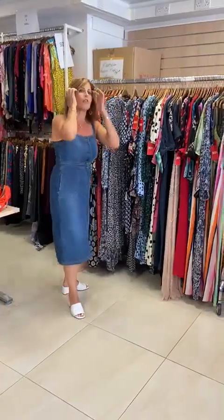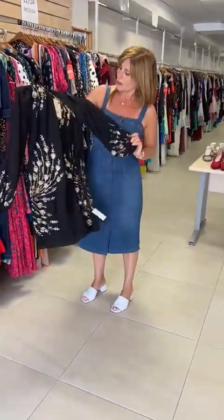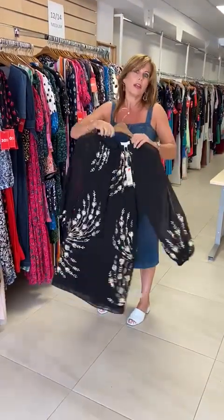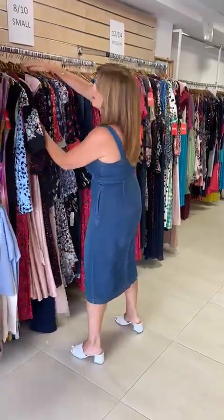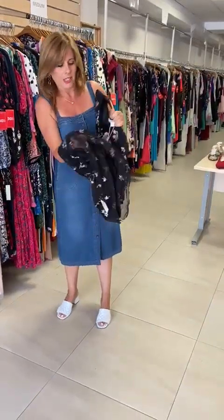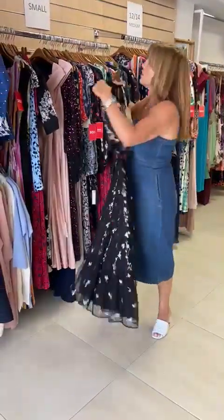Moving on to evening wear, because there are loads of occasions coming up and people are looking for options. This is a beautiful, timeless, classic black dress with chiffon sleeves and lovely embroidery on the sleeve, down the front, and on the back. If you get this at 30% off, you've really made a bargain because you'll wear it forever. There's also another gorgeous piece — just a touch of colour for an element of fun, with a chiffon skirt and underskirt. You can wear a Juno jacket on top and have your arms covered. A really great versatile piece.